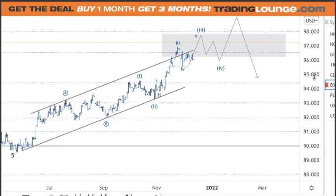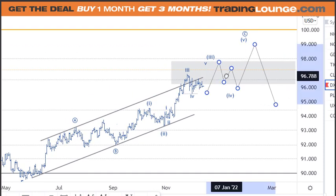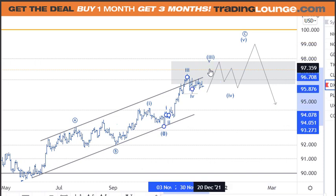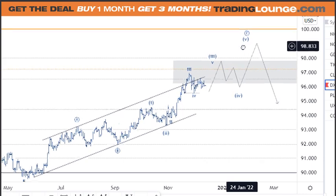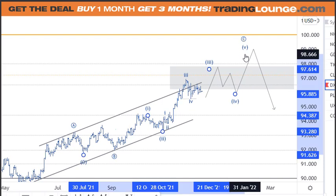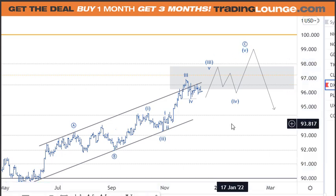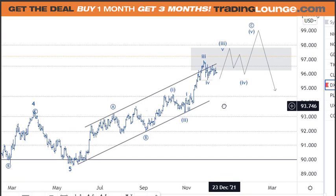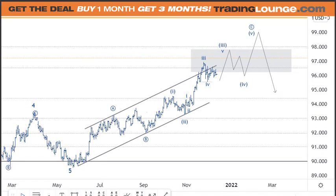The US dollar index hasn't really moved much. We're looking at this being a wave four pulling back, and we still need wave five to move up here of wave three. Then we still need wave four and wave five here. I was thinking about the US dollar — the trade from outside the US is not there — but what occurred to me a little while ago was the US dollar and Bitcoin.